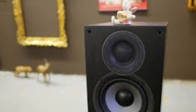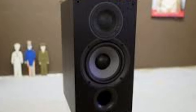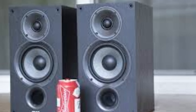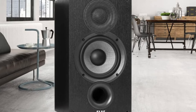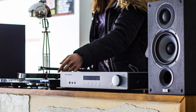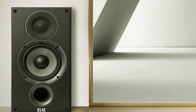What truly sets the Elac Debut B5.2 apart from competitors in its price range is its attention to detail, sound accuracy, and minimal distortion. The front-facing bass port helps reduce room placement issues, offering flexibility in setup without sacrificing performance. Despite their affordability, the build quality feels solid, and the sound output rivals more expensive speakers in terms of clarity and dynamic range. If you're looking for a speaker pair that delivers top-tier performance without breaking the bank, the Elac Debut B5.2 should definitely be on your radar.